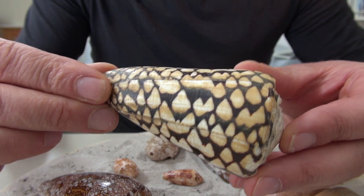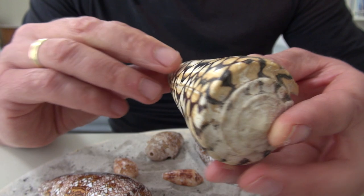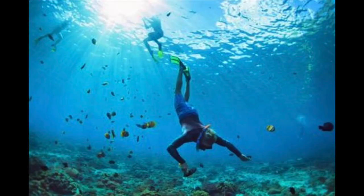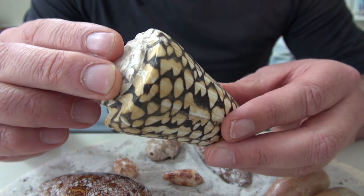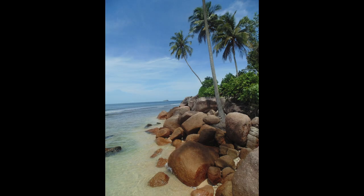This is a Conus marmoreus, also from the family of Conus. This one I found while snorkeling — I dived down 3 meters to find it. There's a very nice pattern on it, black and white. I found this on the island of Sumbawa, in the sea.